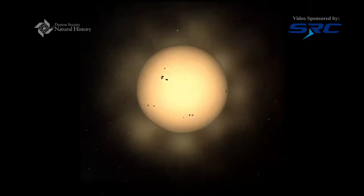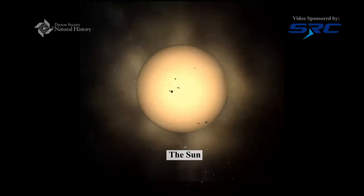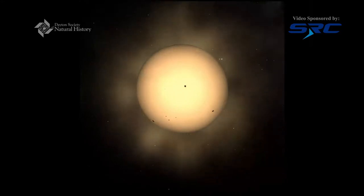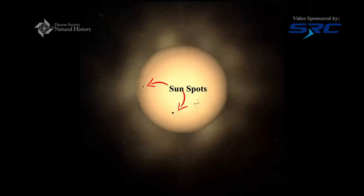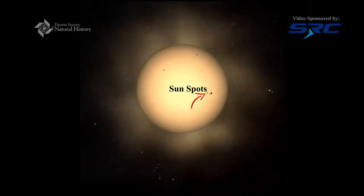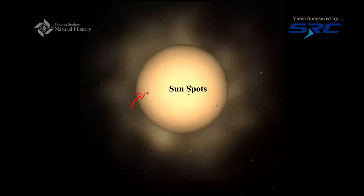We're gonna start off our tour at the center of our solar system, the Sun. The Sun is our source of light, heat, and energy for not only the Earth but the entire solar system. You see some pretty cool things across the surface of the Sun. There are some dark spots and those are actually cooler regions of the Sun. In some places the Sun is a few million degrees but on those sunspots it's only a few thousand degrees, so relatively it's a lot cooler there.